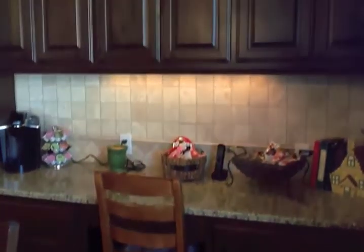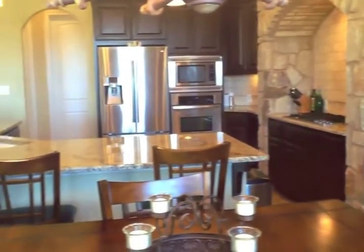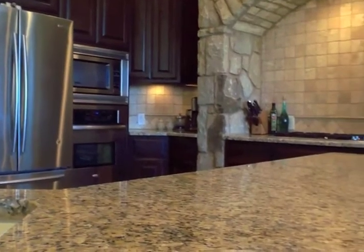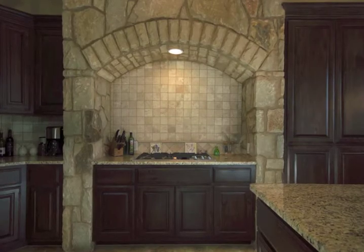In the breakfast area, there's a very functional built-in desk with cabinet lighting and tall cabinets above. The kitchen island includes an overhang all around for seating. It's great for entertaining and the large granite surface area is wonderful for preparing large meals.